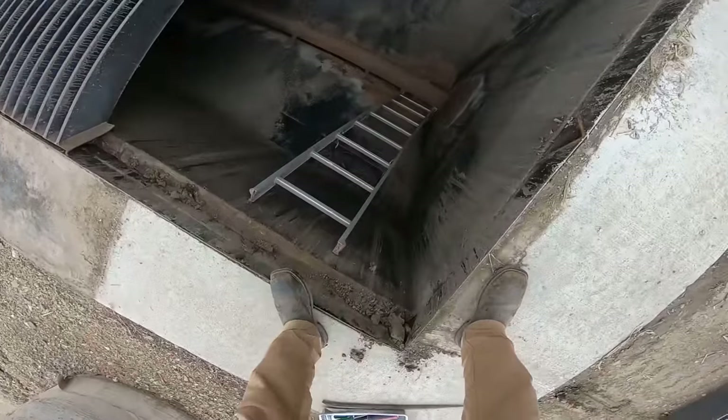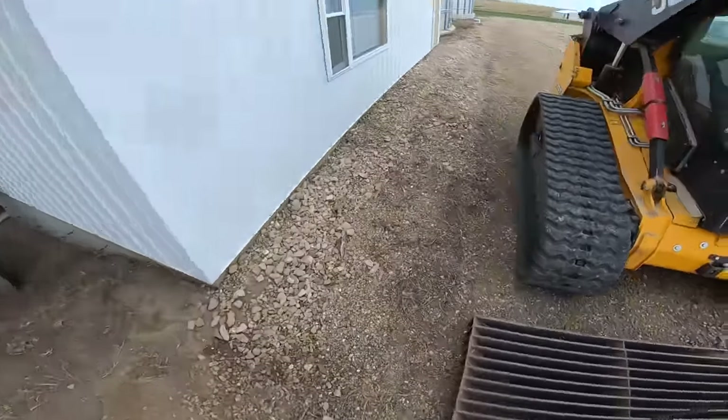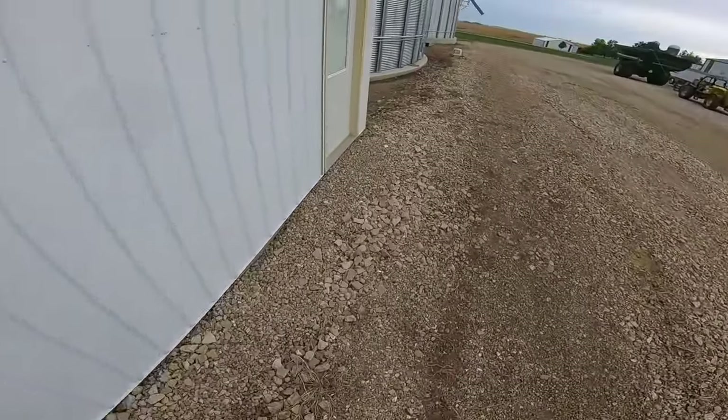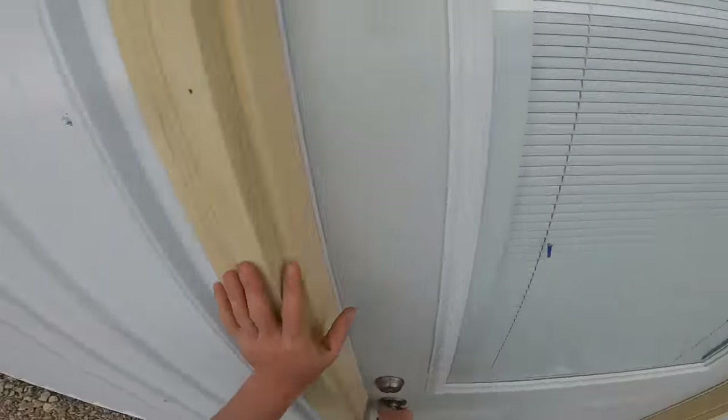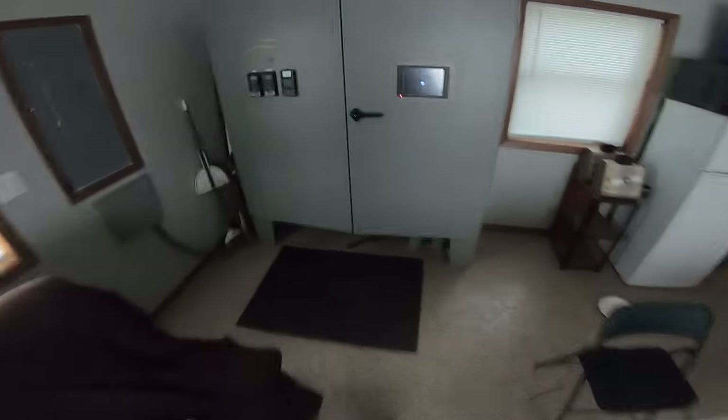Before we end up climbing down in there and sticking our fingers around the bottom of that auger, we're going to go inside the dryer shack and pull all the fuses and everything — just to make sure everything is completely shut off and nothing can accidentally turn on. Because there's a finger, a foot, an arm, a leg, a life — in a quick amount of time down there. These are all of our fuses so they all appear to be out. Okay, we're good.